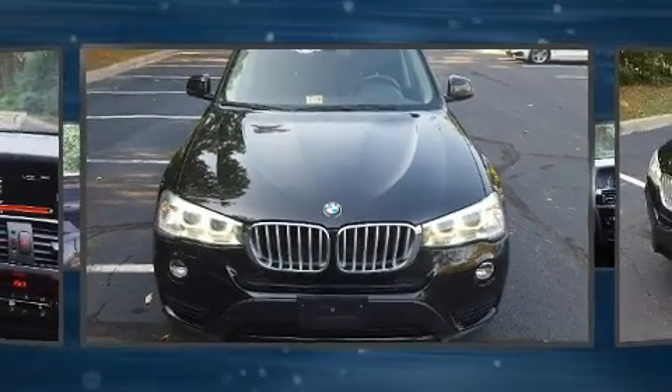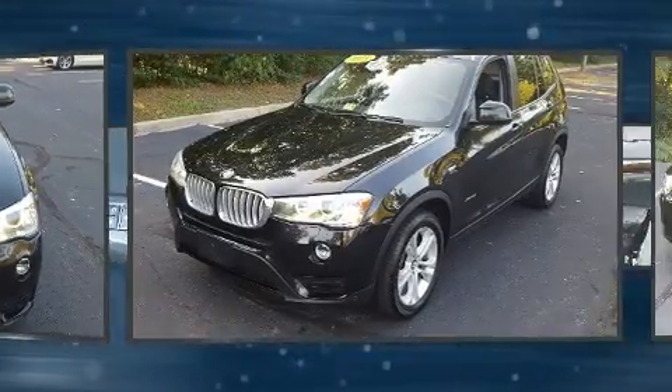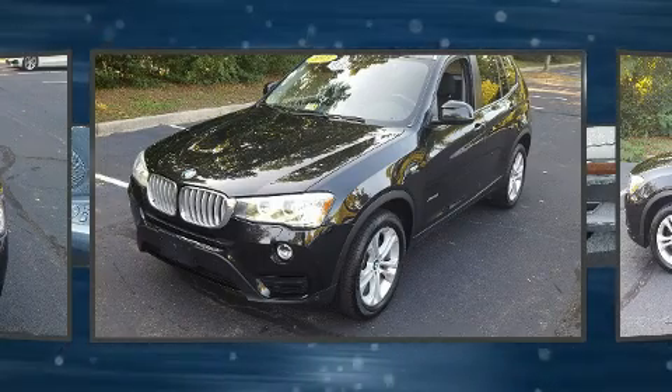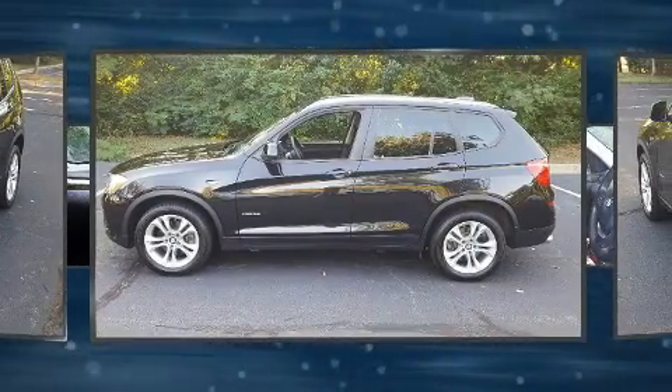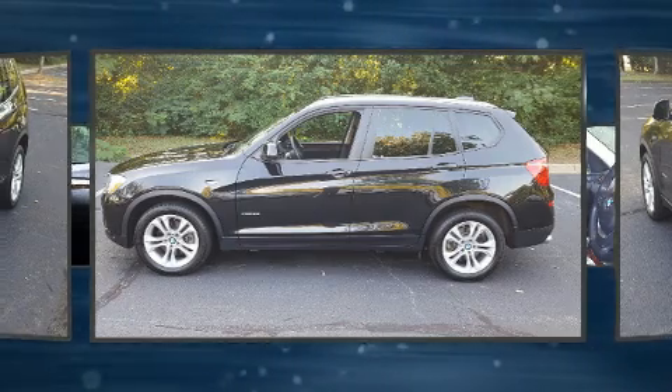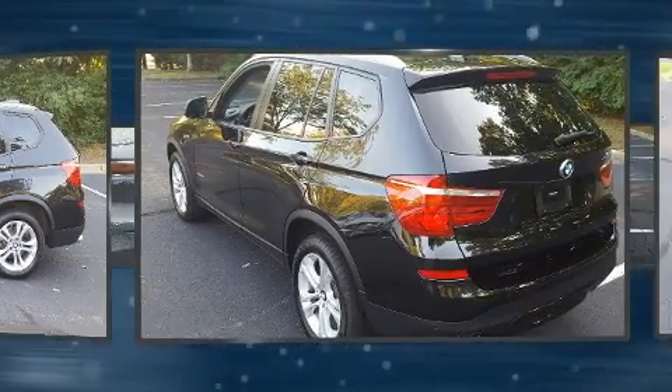Here's a great deal on a 2015 BMW X3 with fewer than 45,000 miles on the odometer. You'll be sure to appreciate this model's condition and value. Smooth gear shifts are achieved thanks to the refined six-cylinder engine.